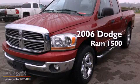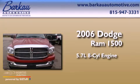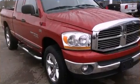This is a 2006 Dodge Ram 1500. It has a 5.7-liter, eight-cylinder engine, an automatic transmission, and four-wheel drive.